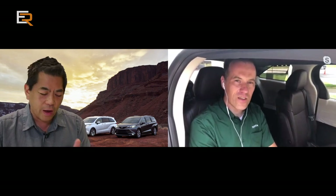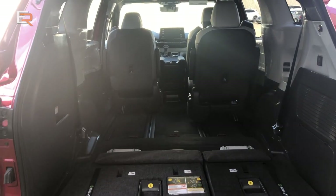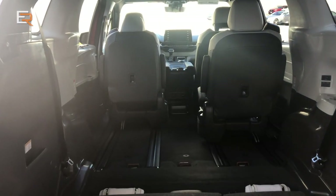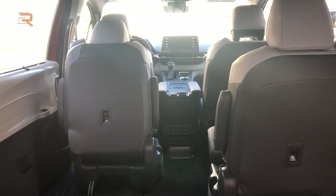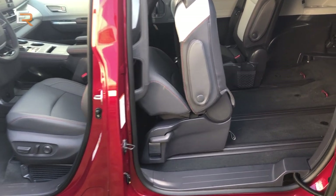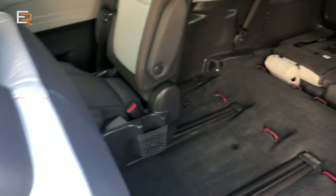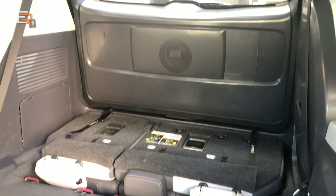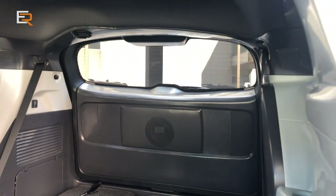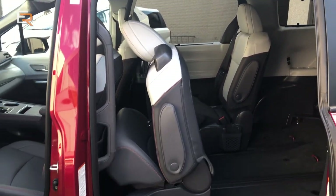Can you take those second-row seats out? No, you cannot remove them, but you can fold them and slide them all the way against the first row, which gives you a lot of space in the rear. And of course, the third row actually folds flat in the trunk. New exterior, new interior — the big news is the new powertrain.